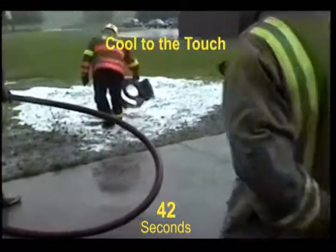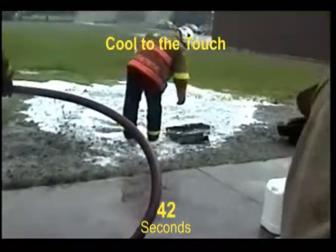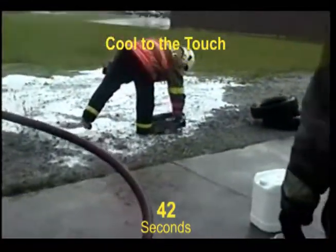In only 42 seconds, the firefighter was able to remove his glove and pick up the casting.